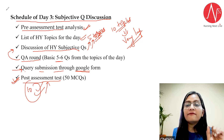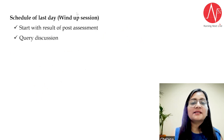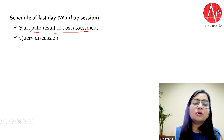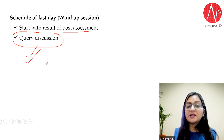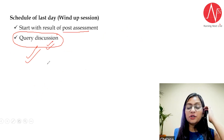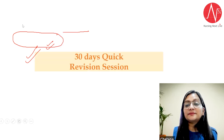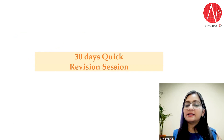Day 4 is the wind-up session, where the post-assessment results are shared along with a discussion of all the queries you submitted. This is going to be your last day for minor subjects — the wind-up session is very important because all your queries will be answered here. I hope you now understand how important it is to do this 30-day quick revision strategy and how it will help you in your university examinations.